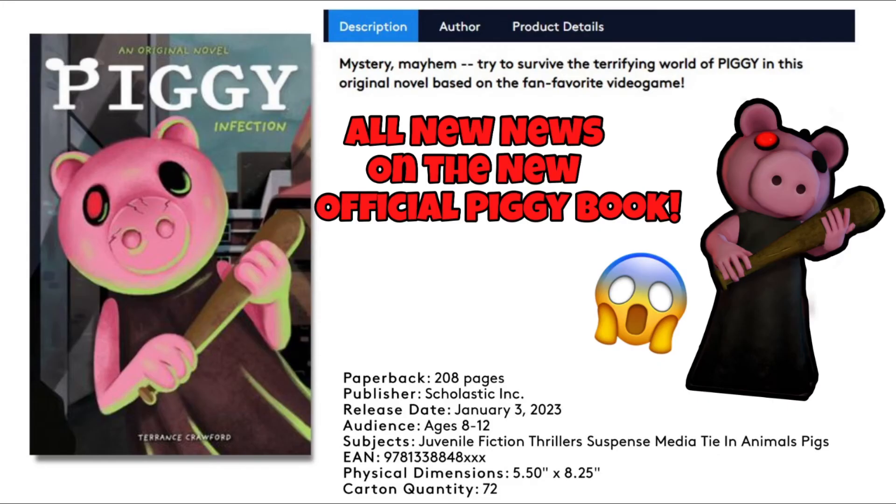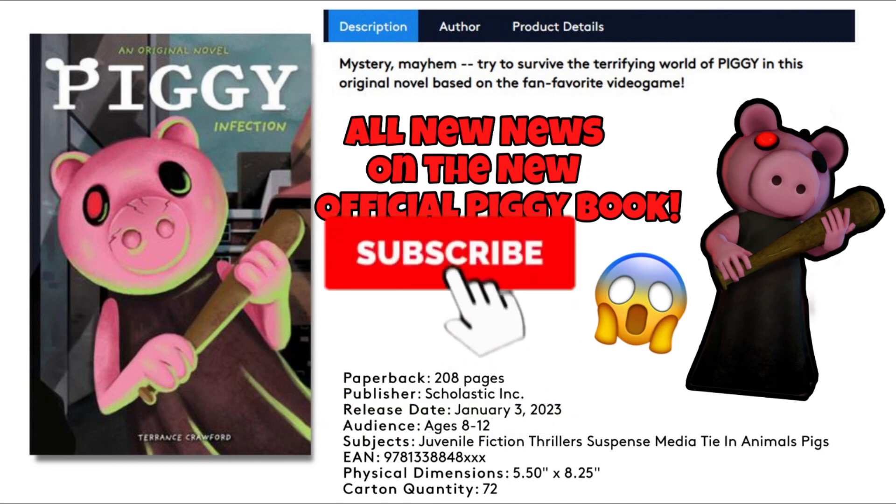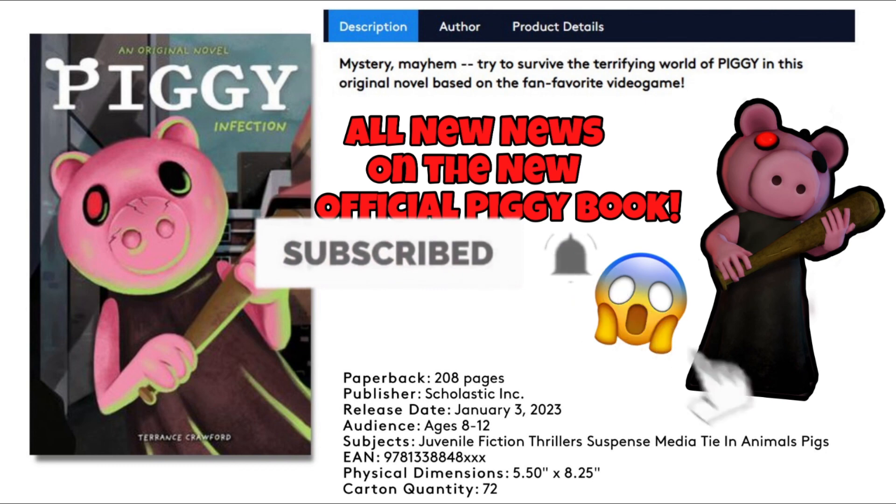Tell me in the comments below if you're excited for it and what you think the book is going to be about. Subscribe and stay tuned — if you have notifications on, I'll be able to give you a lot more news on the book whenever it comes out. Anyways guys, see you all in the next video!